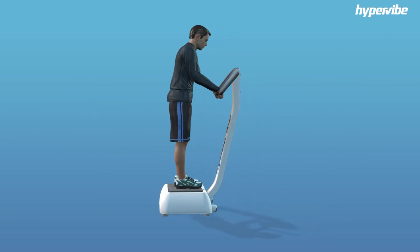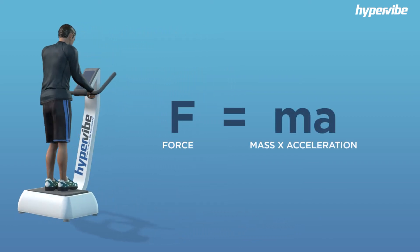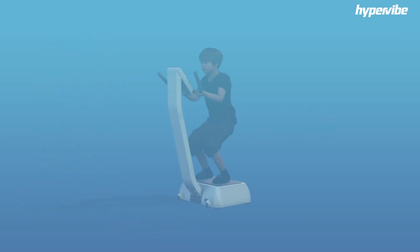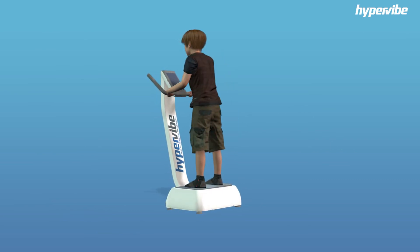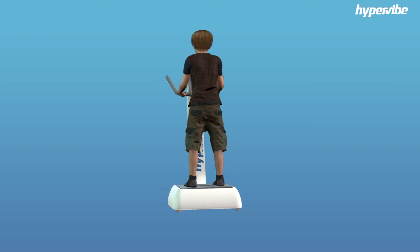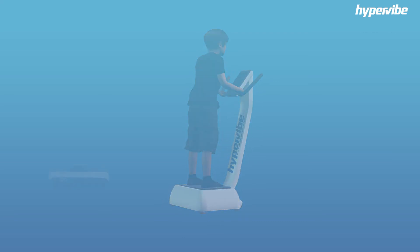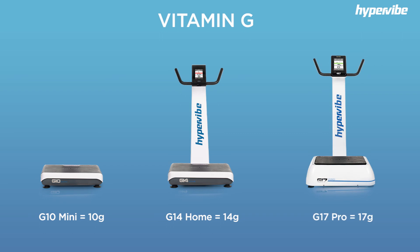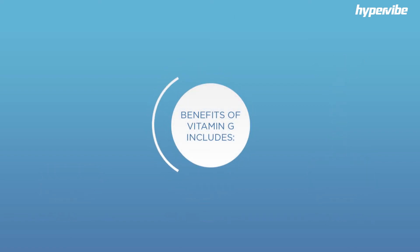Whole body vibration is a unique form of resistance training whereby, instead of working on the mass component of the force equals mass times acceleration equation, we are working on the acceleration component. While performing bodyweight exercises or simply standing on a whole body vibration platform, the amount of force acting on your muscles and bones is increased due to the increased gravity produced by the accelerating platform. With platform accelerations of 10G or more, using a Hypervibe whole body vibration machine provides a concentrated, high dose of your essential vitamin G.